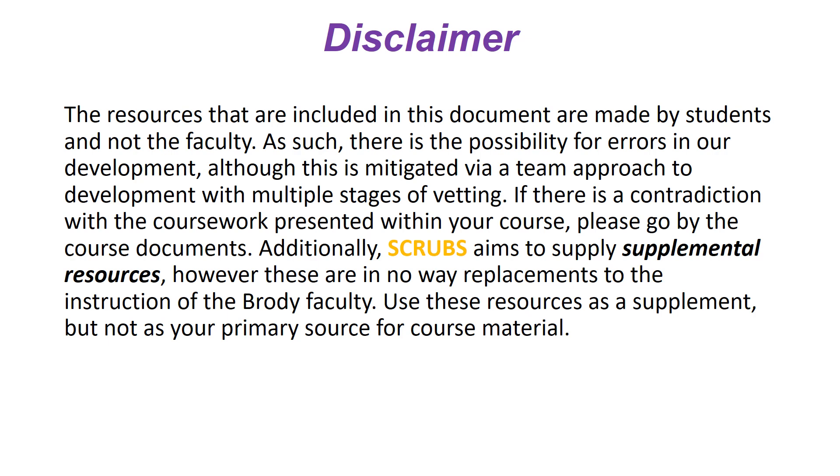A brief disclaimer: these resources are not all-inclusive and are made by students, so there is a possibility for errors, although we do our best to vet them. If there is a contradiction at any point, please go by your course materials and do not use these resources as a replacement for your Brodie instruction, but rather as a supplement.